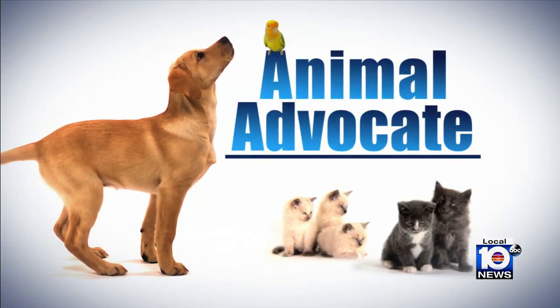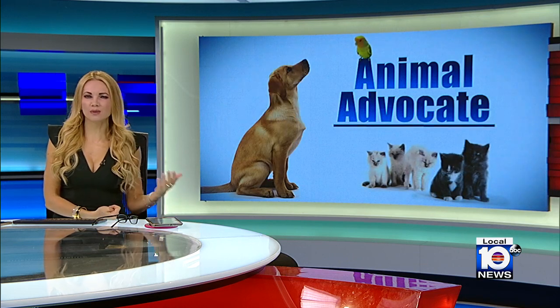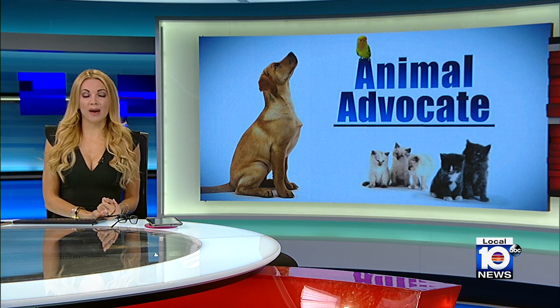Welcome back to Local 10. Hurricane Ian displaced so many people, wiping out their houses and businesses, but the major storm also destroyed many animal habitats and homes too. So this morning I'm taking you to the South Florida Wildlife Center in Broward County, which is now housing and rehabilitating rescued West Coast residents.